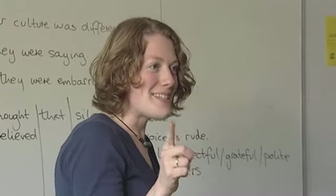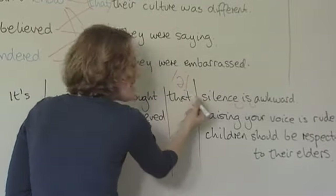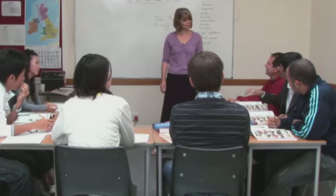The teacher must be active, enthusiastic, and hardworking. Caroline Redding, another English teacher in Oxford, explains what teaching English as a foreign language is like.